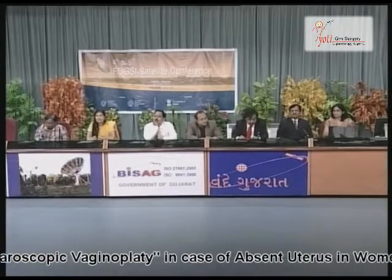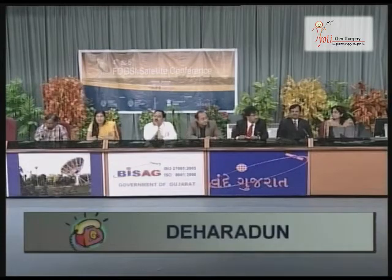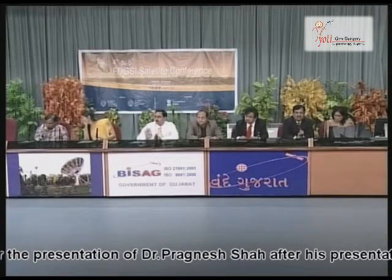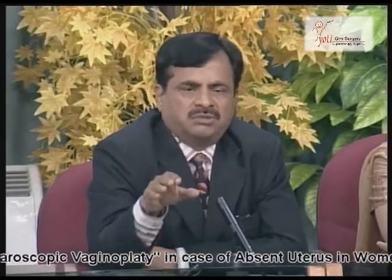If there is a hypoplastic uterus — a very small uterus or a normal uterus — is it possible to do peritoneal grafting this way? The most important thing is whether functioning endometrium is there or not. If there is functioning endometrium, meaning if you do TVS and find endometrium growing along with the ovulation pattern every month, then it is possible even with a hypoplastic uterus to do an anastomosis between the uterus and neovagina. But if there is a non-functioning uterus, no communication, and absent cervix, it's not worth trying.